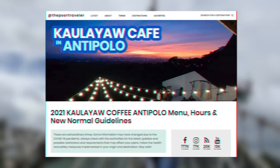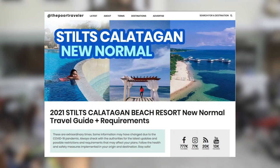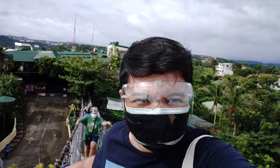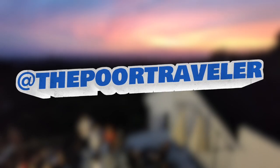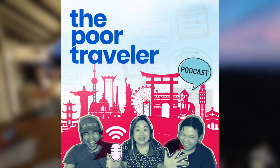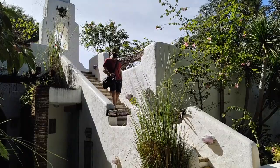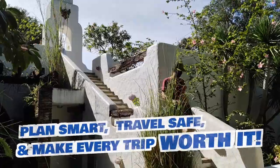If you need more information about traveling around destinations near Manila, you'll find comprehensive travel guides with sample itineraries on our website, www.thepoortraveler.net, or check out the links in the description. If you have questions, sound off in the comment section below. You can also follow us on Instagram, TikTok, Facebook, Twitter, and YouTube — just look for @thepoortraveler, single L. You may also follow and tune in to the Poor Traveler podcast on Spotify. That's all for now. Remember: plan smart, travel safe, and make every trip worth it!